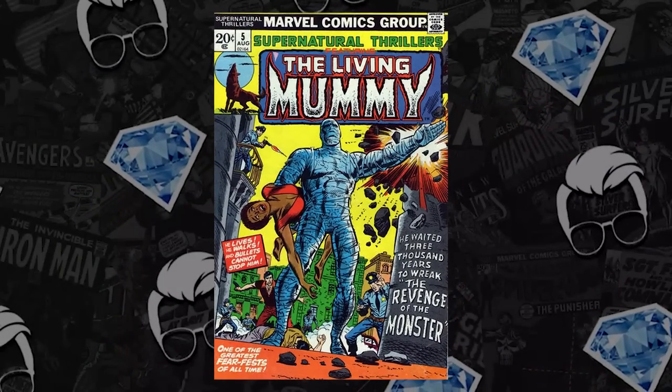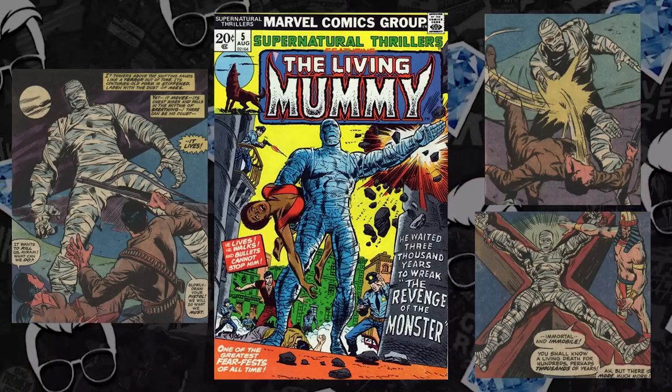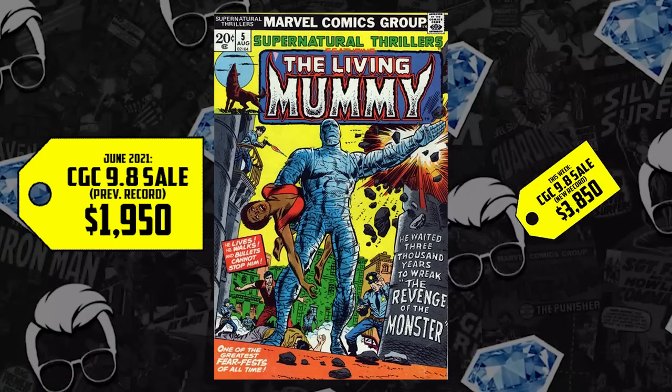At the list at number eight — we warned ya, the horror has arrived. We have Supernatural Thrillers issue number five, debuting in 1973, the first appearance of The Living Mummy — the true mummy of Marvel Comics post-Comics Code. We have a CGC 9.8 to report on. It sold for $1,950 back in June and it's up 97%, now selling for $3,850 — an increase of nearly $2,000. This is Bronze Age horror spec, the spec on the occult and the supernatural. Imagine what's happened with Johnny Blaze and Ghost Rider over the last year. This shows very promising futures for other supernatural thriller books, key books, and hero books. I'm looking at you, Tomb of Dracula number one.